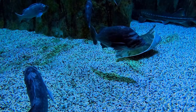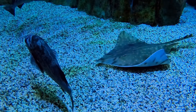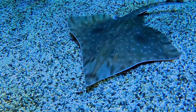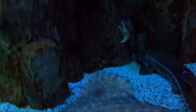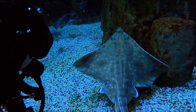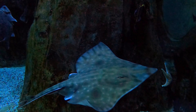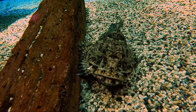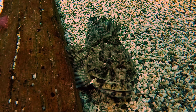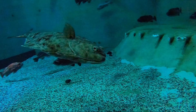The exhibit also features skates, cabazon, and of course, halibut.